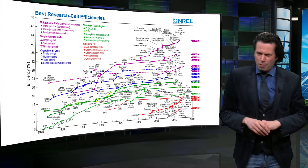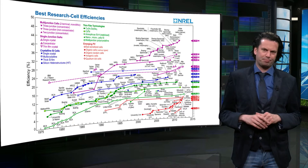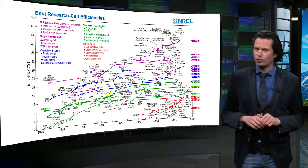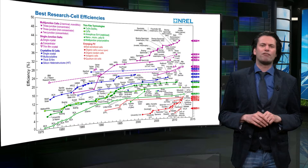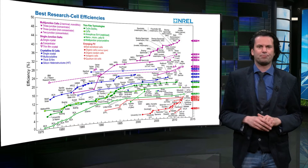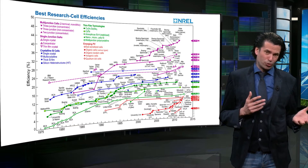Here you can see a very popular graph that shows the world record efficiencies for various photovoltaic technologies over the years. The record efficiency shows for every different PV technology the best performance of processed solar cells under lab conditions. The efficiency of some PV technologies have only steadily increased, whereas others have made a more rapid jump in record efficiencies. You have to realize that comparing different PV technologies is more or less comparing apples and oranges.